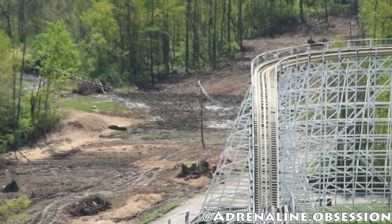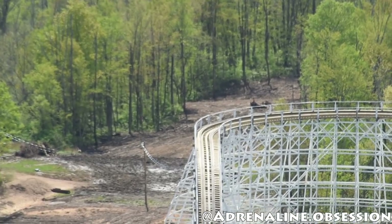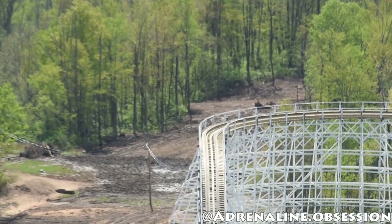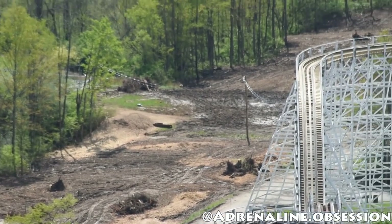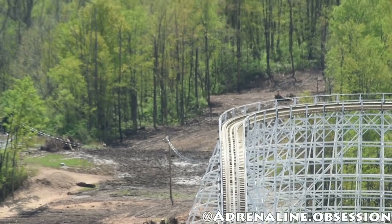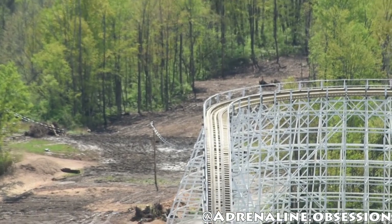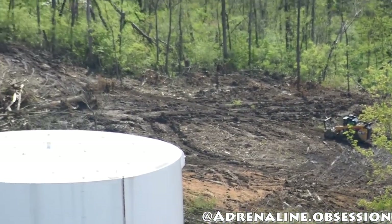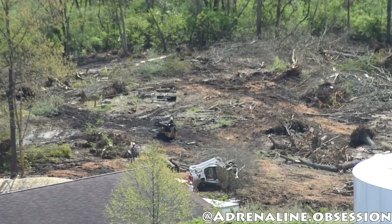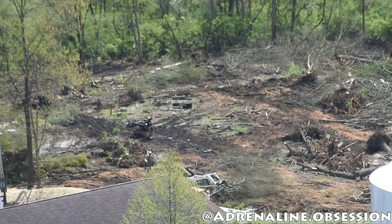I'm going to stick to my prediction that if this is a King's Island giga, it's going to break the records of Fury 325. I don't think they can go for world's tallest due to Red Force, but it's definitely going to be North America's tallest, fastest, and longest giga. If it's a wing coaster, same thing — they're going to break records with the current plot of land we're seeing.